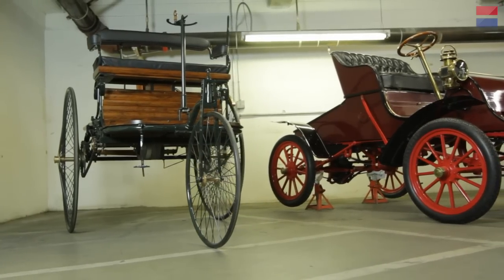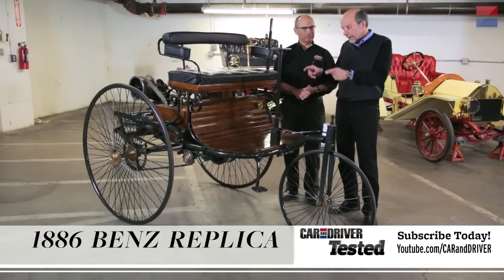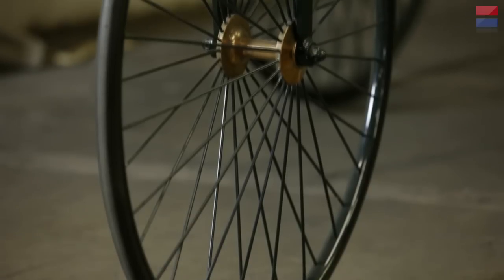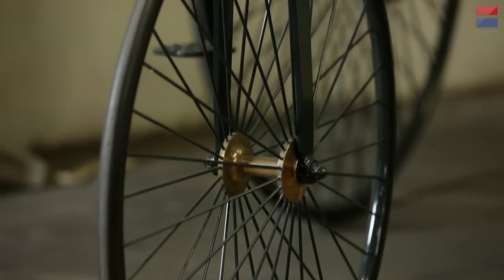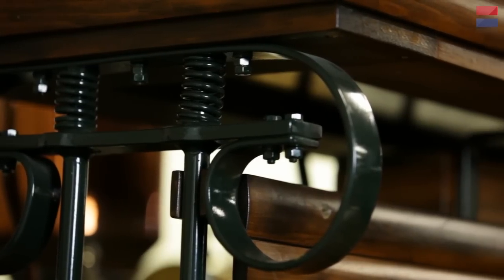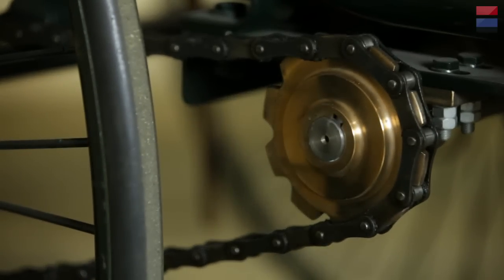Now most of the cars in the museum are real and genuine cars, but this one's a replica. The Peterson Museum is not about replicas — we're about the real thing. But the original of this car is so important, and since only one survives, we felt obliged to have a replica so we could give people a representation of how important this car is.